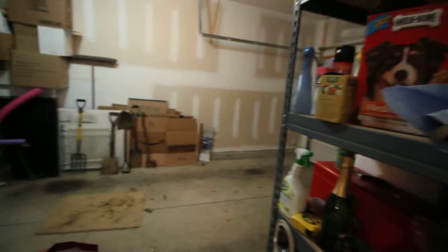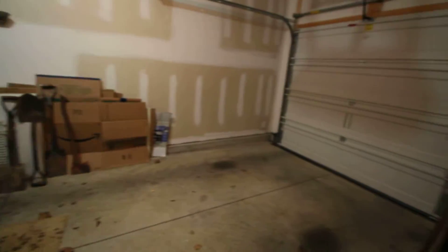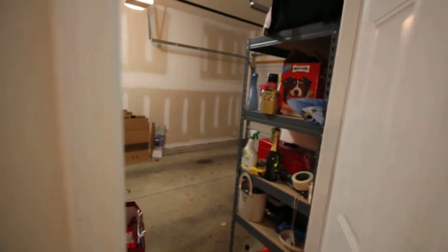Got a coat closet and the garage. A couple of negatives: it does just have the single driveway, but there is a little bit of space to park just one or two doors down.